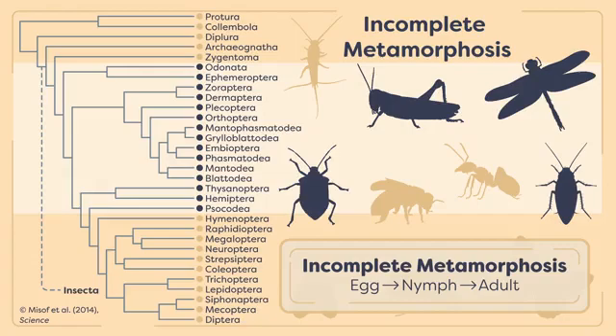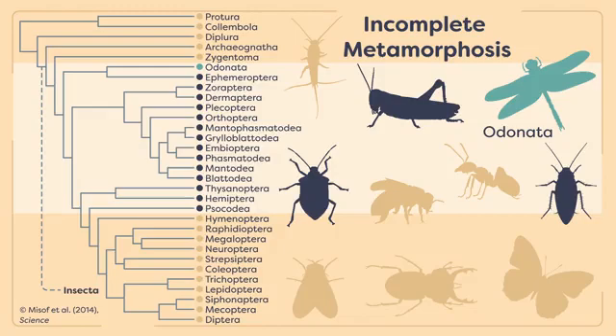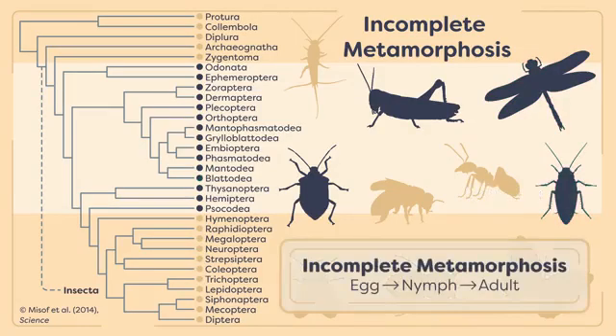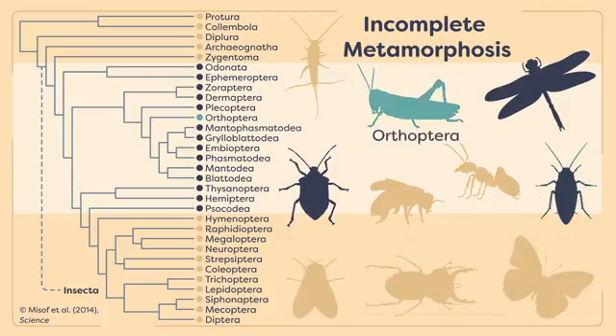Some of the most ancient orders, like the Odonata — the dragonflies and damselflies — as well as the order Blatodea — the cockroaches and termites — undergo this type of development. Other more diverse orders that undergo incomplete metamorphosis include the grasshoppers and crickets in the order Orthoptera, as well as the true bugs and their relatives in the order Hemiptera.